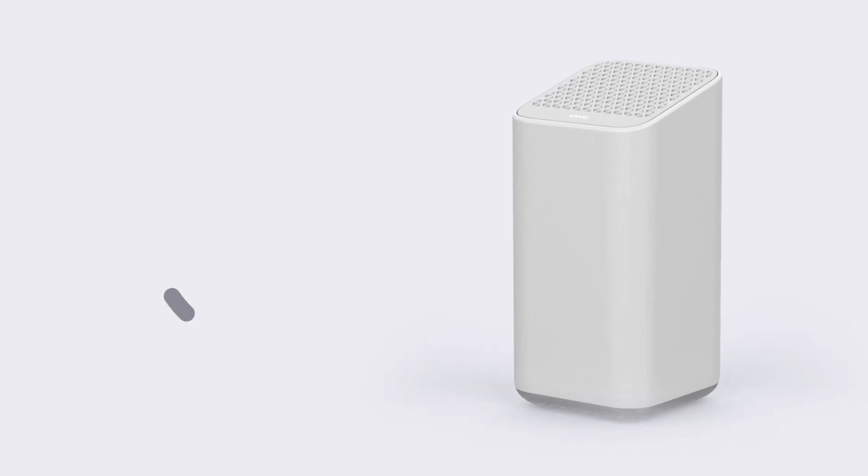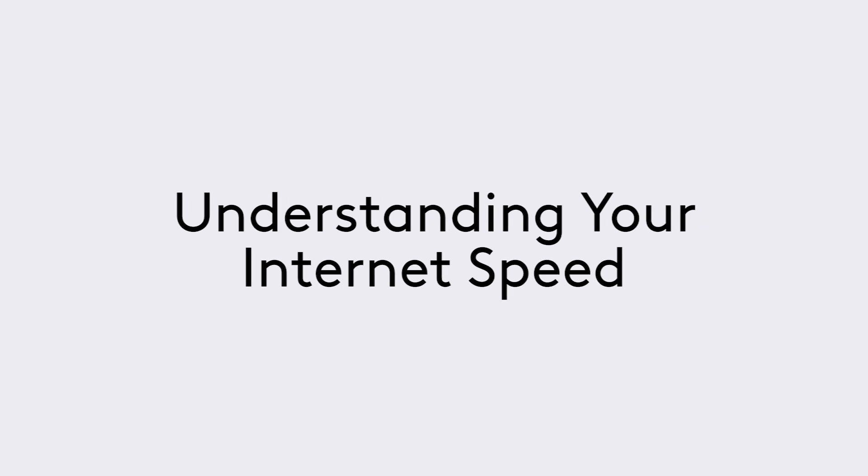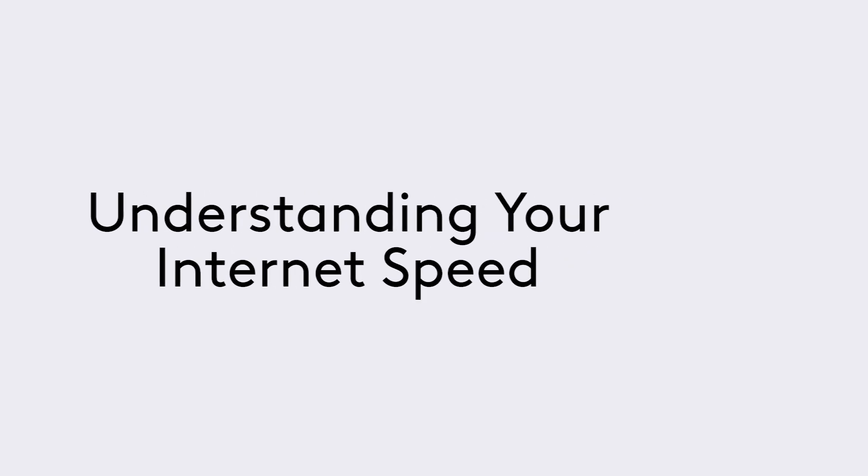Xfinity Internet gets you where you want to go fast. And to get the most out of your internet, it's important to understand how internet speed works.